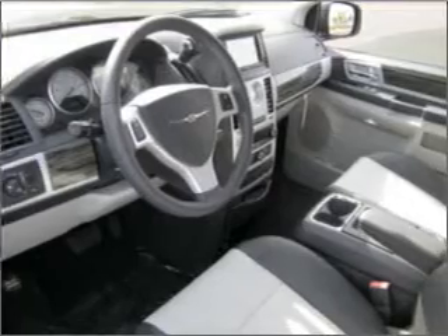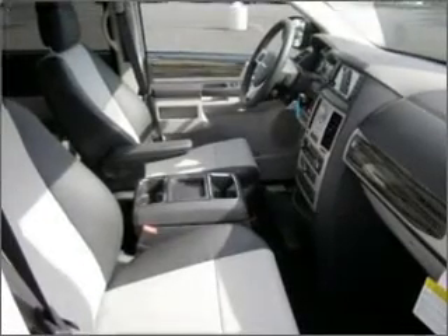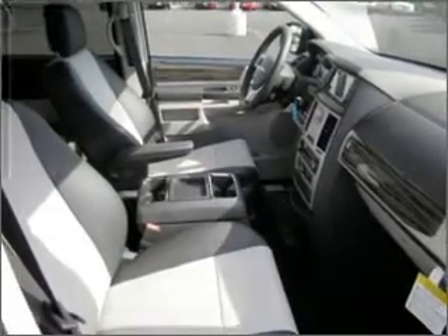It comes equipped with remote power door locks, power windows, cruise controls on the steering wheel, and much more. We would love to put you in the driver's seat of this Town & Country. Please contact us for more information.